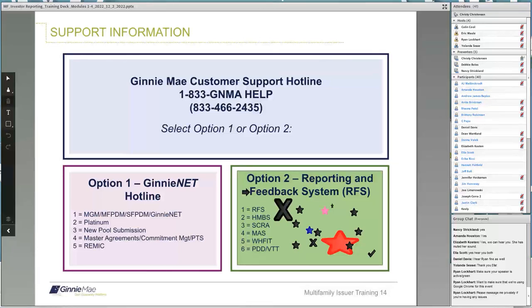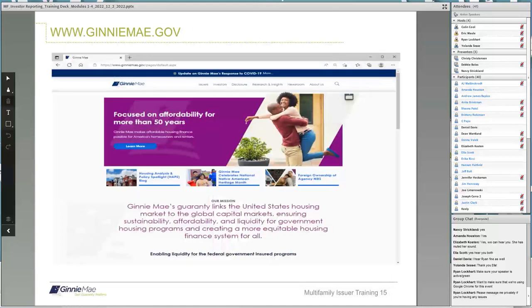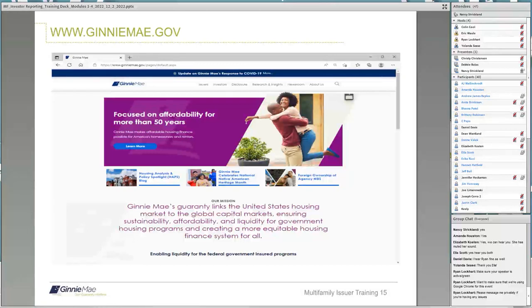Thanks, Christy. This is the home page for the Ginnie Mae website, which is www.ginniemae.gov. May I have a show of hands if you have visited the website ever or even recently? Look at all those hands — wonderful. Looks like most of the people have visited or are using the website. Ryan, can you clear the hands?